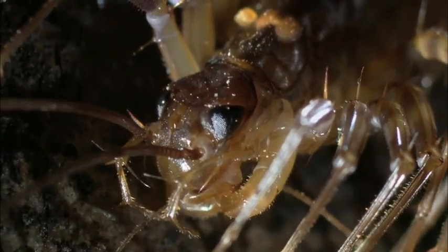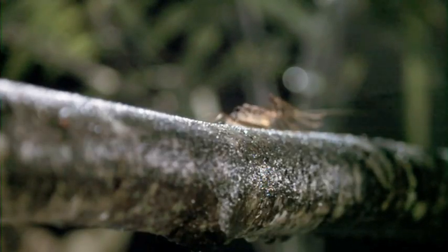But deadly venom and lethal speed are useless unless you can see where you're going. These centipedes have huge compound eyes. It's clear that they're using vision to track their prey, and this might be related to the speed at which they're chasing.